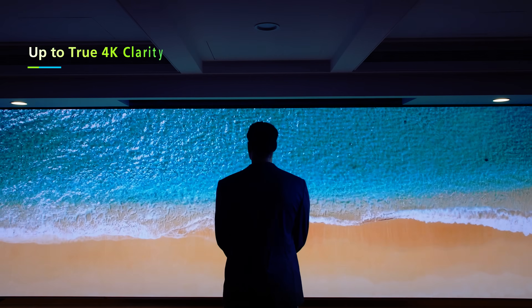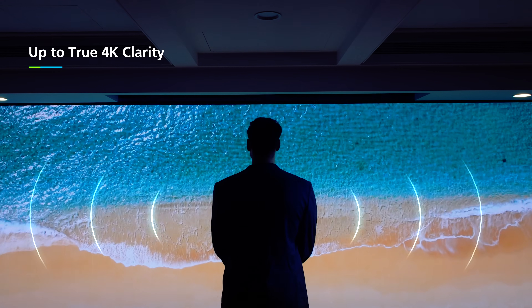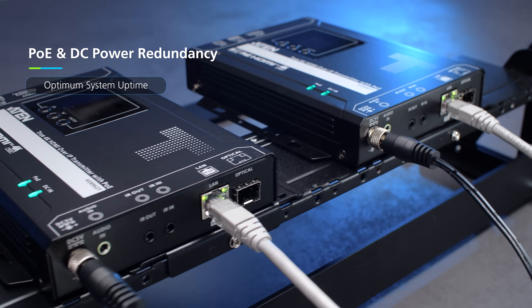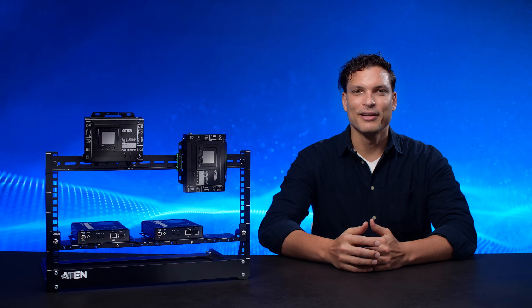The result? Crisp, ultra-detailed 4K visuals and clear audio that make your content pop every time. And with Power over Ethernet support, your system stays online even during power interruptions. No extra cabling, no worries.